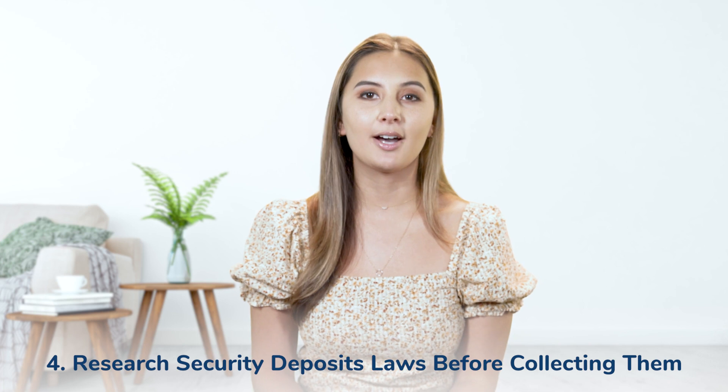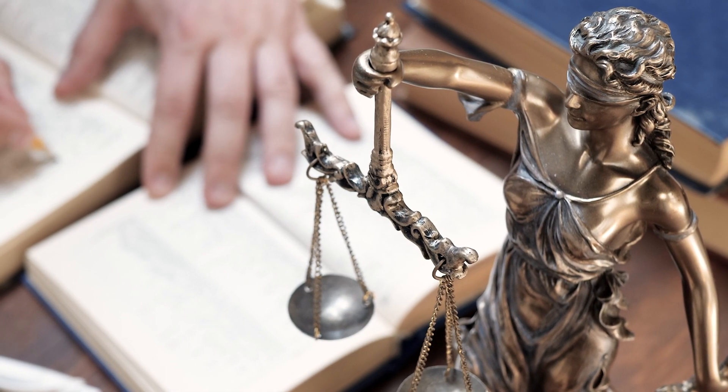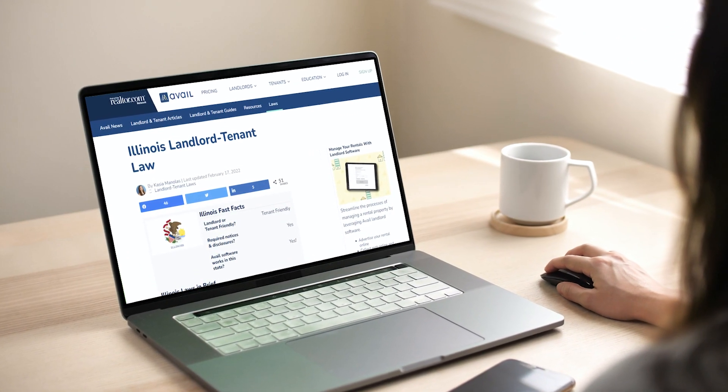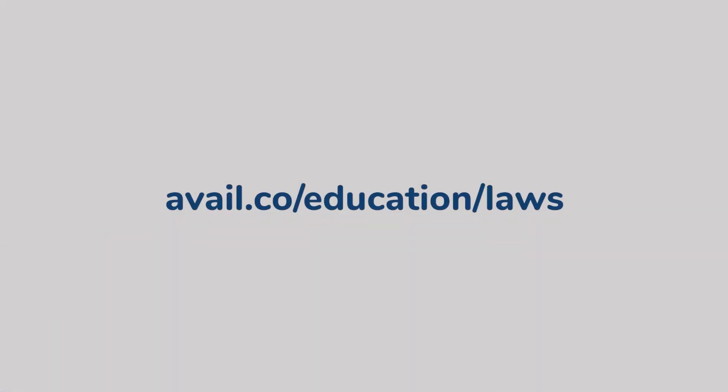My last tip is to research security deposit laws before collecting them from tenants. There can be a handful of laws regarding security deposits that dictate how much a landlord can require, if receipts need to be provided, and where they're stored. To avoid mishandling a tenant's security deposit, research local landlord-tenant laws to know what documentation you need to provide tenants, where to store a security deposit, how to properly deduct relevant costs from the initial amount, and when to return it to avoid costly penalties. The more familiar you are with landlord-tenant laws, the easier it is to avoid violating them and landing in sticky situations with your tenants. You can typically type your state and landlord-tenant laws on platforms like Google for more information, or visit the Avail Legal Directory for a breakdown on the different laws for each state.